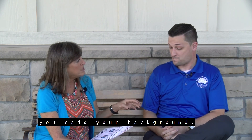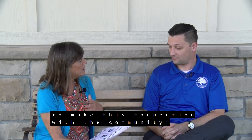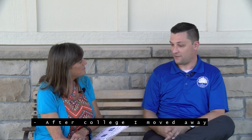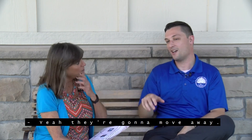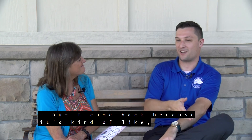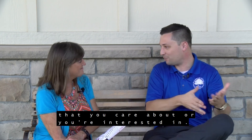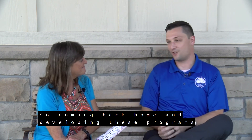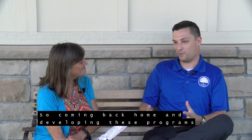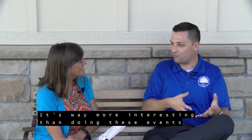You mentioned something unique about your background. Why is it important to you personally to make this connection with the community? After college, I moved away. I worked in college athletics and kind of did my own thing — what kids do when they go chase their pipe dreams. But I came back because what's the point of doing all these things if you're not impacting the people that you care about? Coming back home and developing these programs actually impacts my family — literally. They get to come to these things and so do people that I grew up with. It's way more interesting than doing these events for people I've never met or seen.